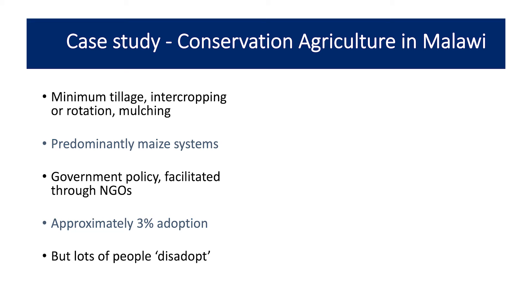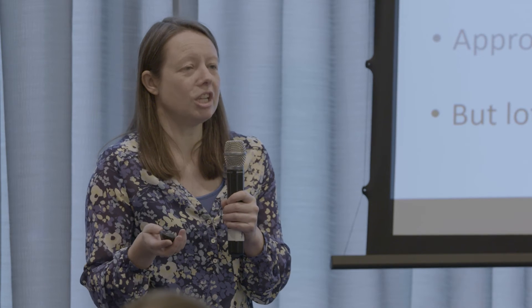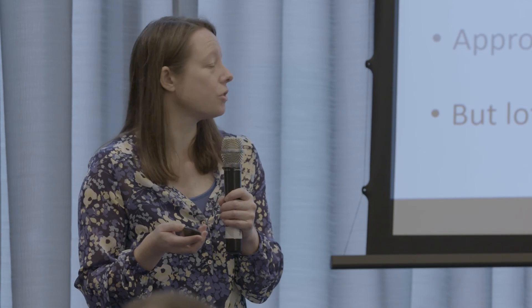Despite this being government policy and being really facilitated and funded, there's only about 3% adoption — very few farmers are actually doing it. There's also disadoption, where farmers stop doing it when the NGO withdraws. An NGO might be there for three years doing training, but when they leave, farmers go back to what they were doing before. This is really unsustainable, isn't achieving a resilient agricultural system, and it's also very expensive — much money goes into training people, and if they stop, that money is completely wasted.